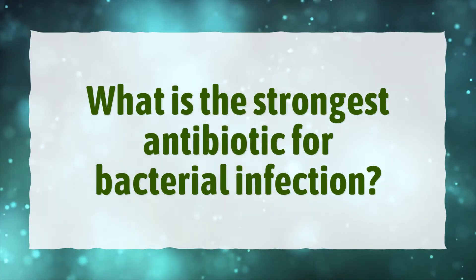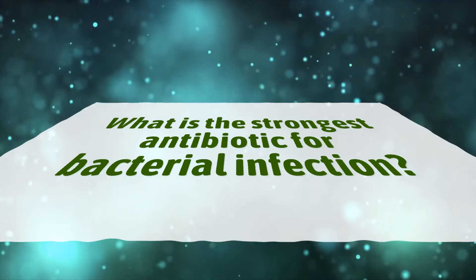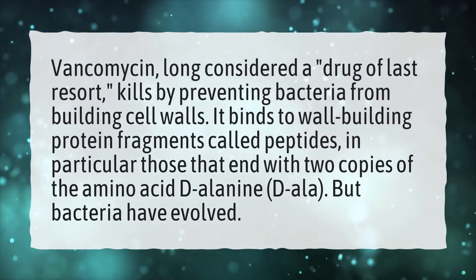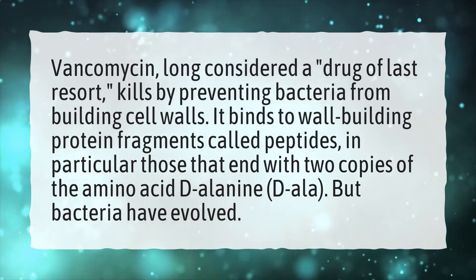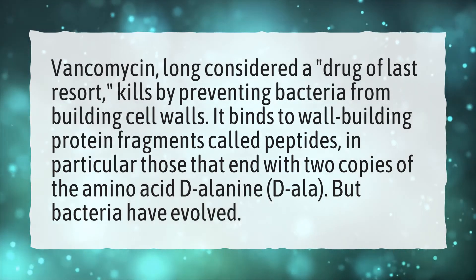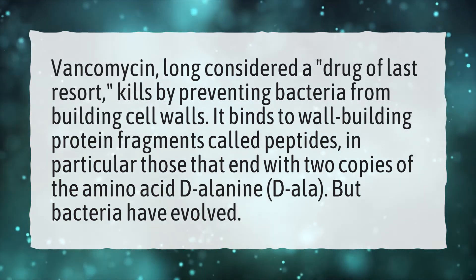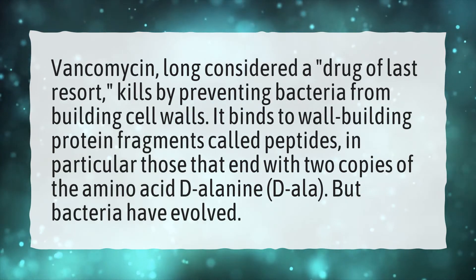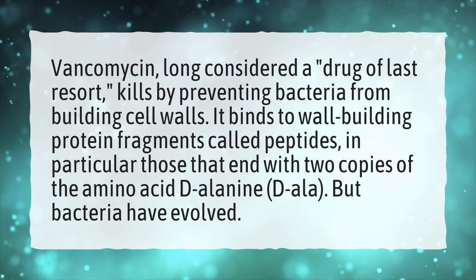What is the strongest antibiotic for bacterial infection? Vancomycin, long considered a drug of last resort, kills by preventing bacteria from building cell walls. It binds to wall-building protein fragments called peptides, in particular those that end with two copies of the amino acid D-alanine, D-ala. But bacteria have evolved.